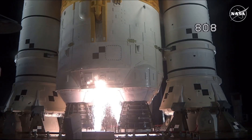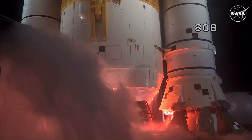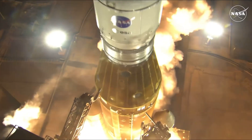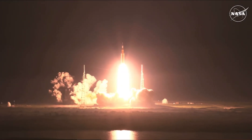And here we go. Hydrogen Burnoff Igniters Initiator. Seven, six, five, four — stage engines start. Three, two, one, boosters in ignition. And liftoff of Artemis I. We rise together back to the moon and beyond.